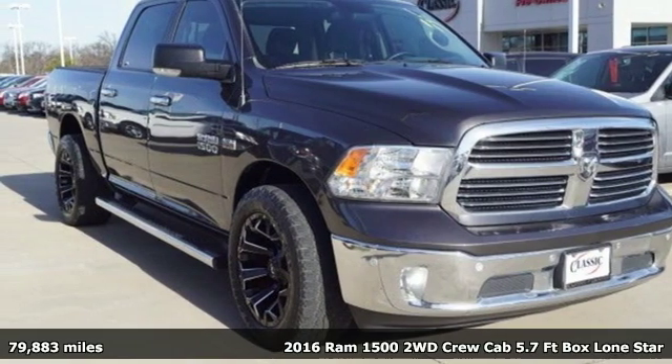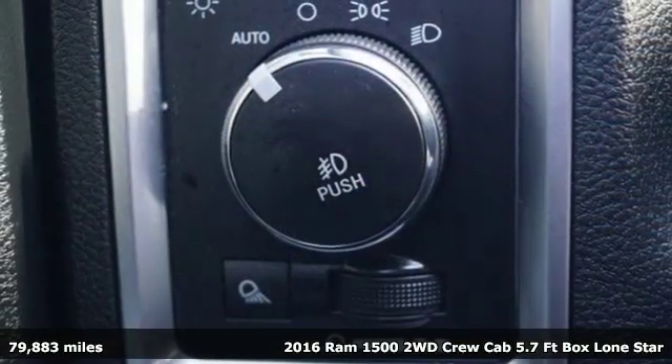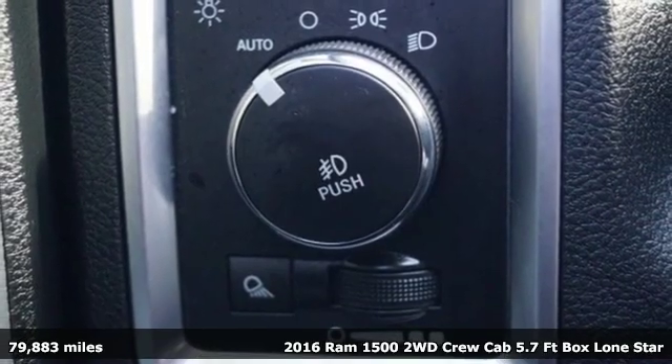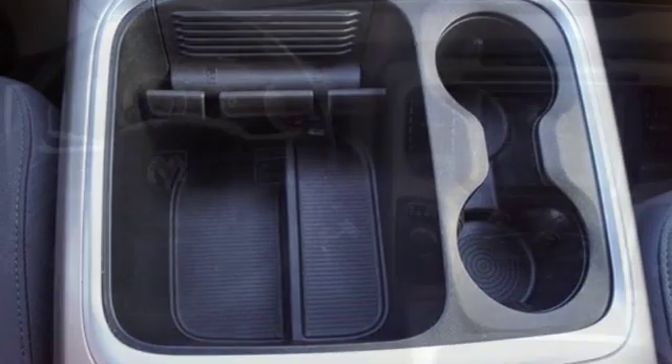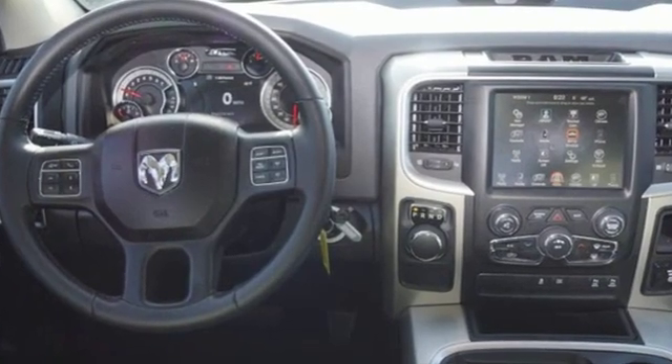Here's a 2016 Ram 1500. Ram trucks are consistently recognized and awarded as some of the best. This 1500 continues that tradition. It boasts an impressive list of features like these.